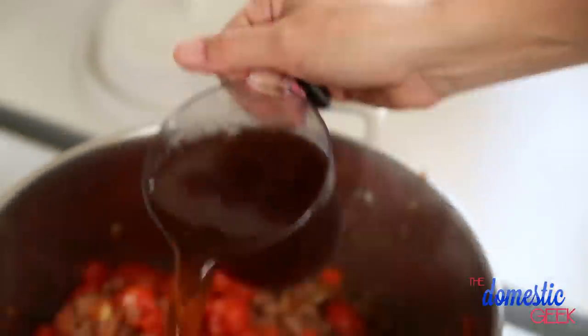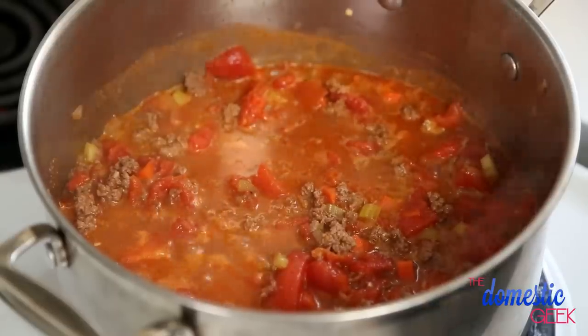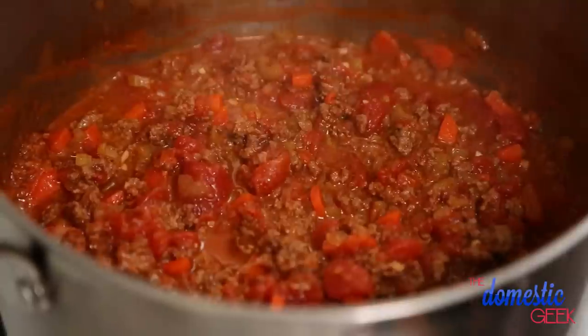Next I'm going to add some diced tomatoes, some beef broth, and some milk. I'm going to stir all of this mixture together and bring it to a boil. Once it's come to a boil, we're going to turn our heat to low and let this beautiful sauce simmer for at least 30 minutes, but up to an hour is ideal.